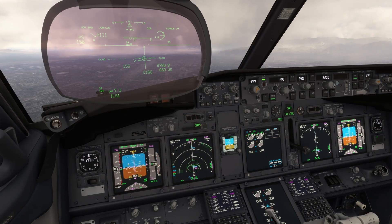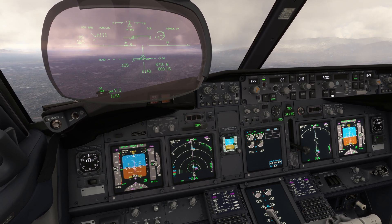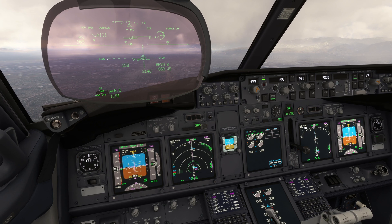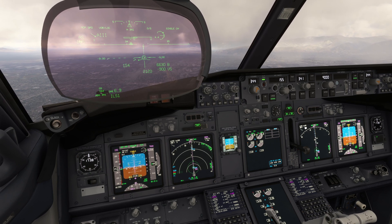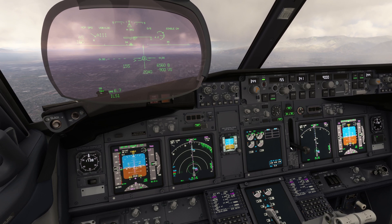The missed approach altitude can be set once we're established on the ILS. Selecting the second autopilot channel will enable the aircraft to auto-land.